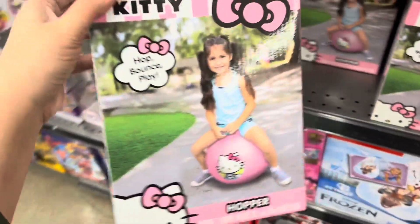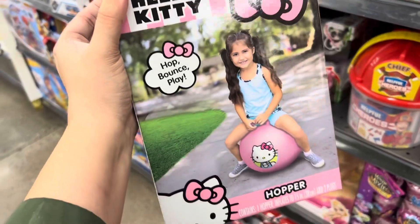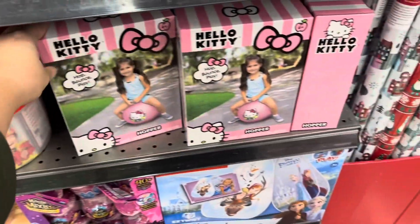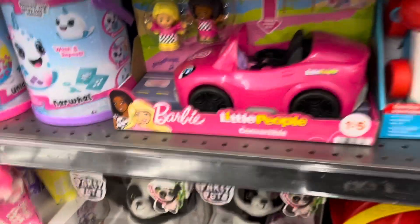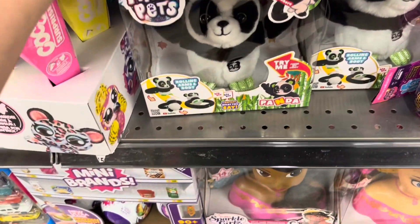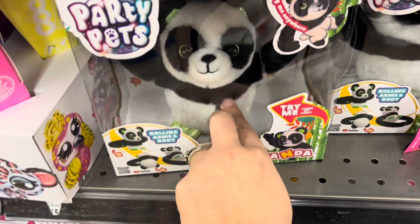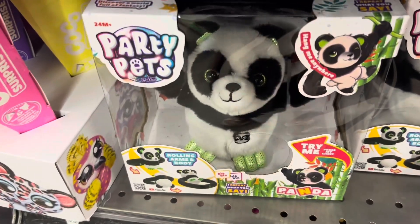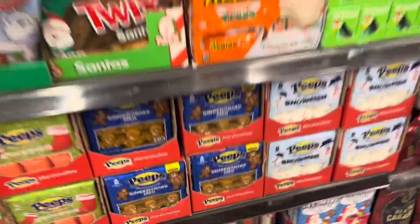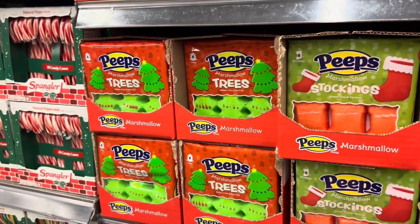They do have this hop bounce play ball — if your kids like these, they're fun, and it's Hello Kitty themed. No price unfortunately, but that would make a great Christmas gift. They have some Barbie toys, this cute party pits rolling arms and body panda — very cute, it says 'try me' and makes sounds. And they have gingerbread men Peeps, snowmen Peeps, stocking Peeps, and Christmas tree Peeps!